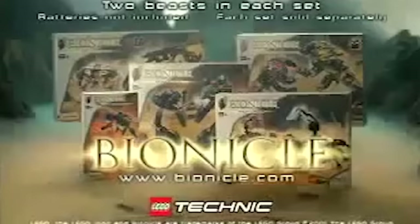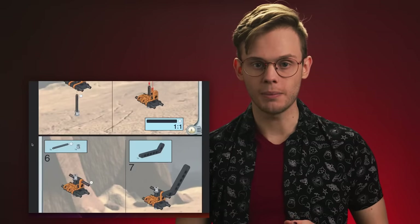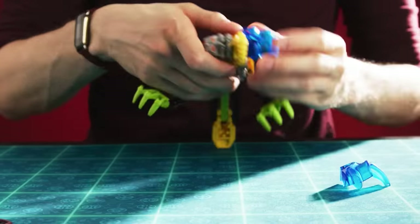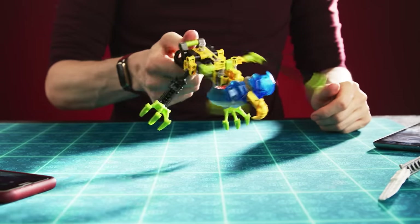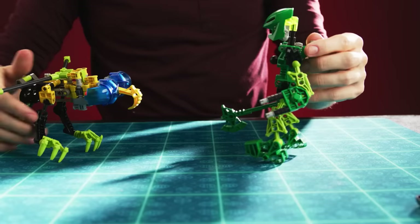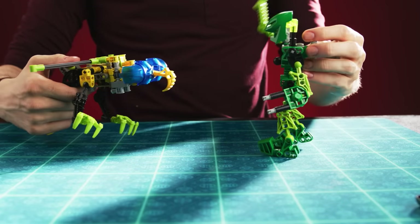I wasn't a builder kid, so to me these always looked like much cooler sets from an action perspective. Each was designed to be held kind of like a pistol, with triggers that activated their unique attacks. A few years back, I found the instructions for the Nui Rama set and homebrewed one out of parts I had at home. And man, I like it. Much like the Toa, the wing flap mechanics are so satisfying and hefty. And when facing a Toa, they easily smack a Toa mask off if you get the aim right.